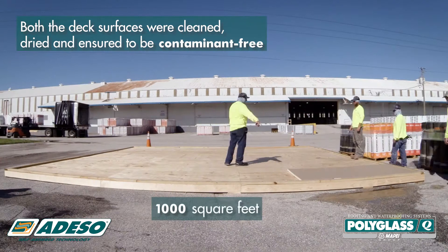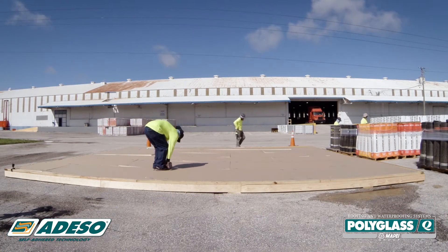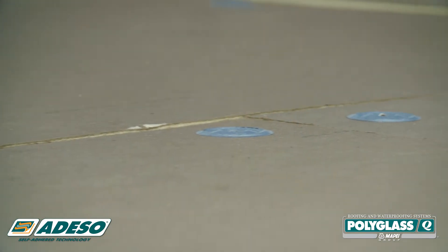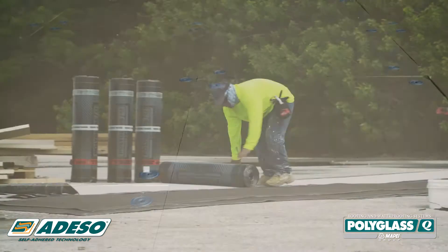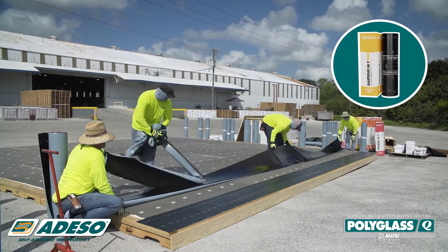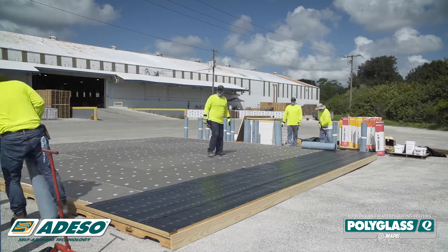Two plywood decks were prepared, each 1,000 square feet. In each system, Polytherm insulation was installed in a staggered fashion and was mechanically attached using approved plates and screws. All the membranes were allowed to relax prior to installation. On both decks, an Elastoflex SAV Plus self-adhered base ply was installed according to the approved guidelines.